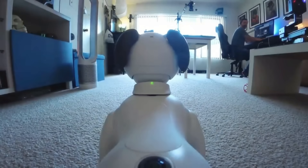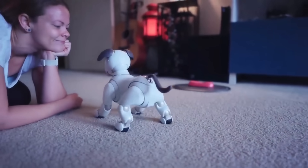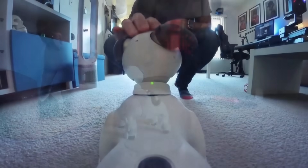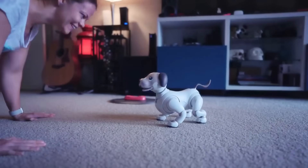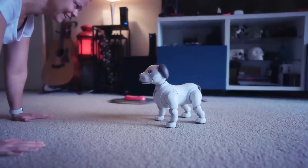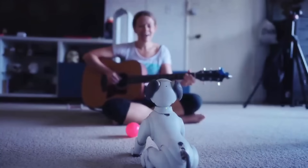It can recognize faces, respond to commands, and even express emotions through its movements and vocalizations. This level of interaction and companionship has made AIBO a beloved member of many households. It can serve as a therapeutic companion for individuals in need of emotional support, such as the elderly or those with disabilities.